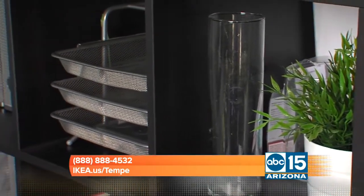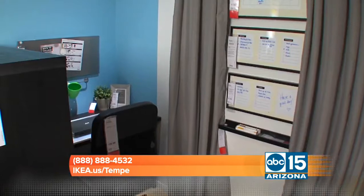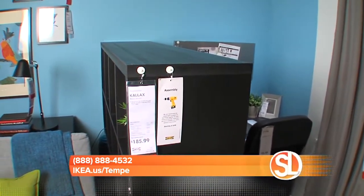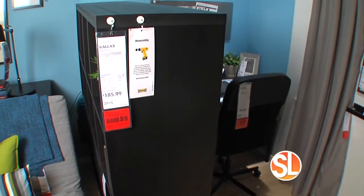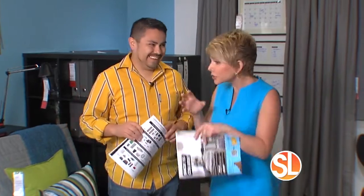Behind us we have the storage solution called the KALLAX, and it starts at $149. We have different models in different sizes, and they come in different colors so you can personalize to your liking. You can also use it to create different spaces in your room — it works as a room divider so you can create a little privacy for studying.